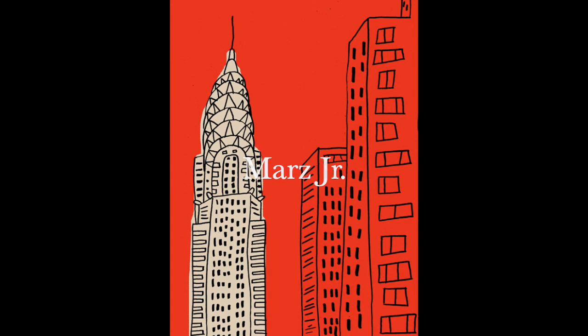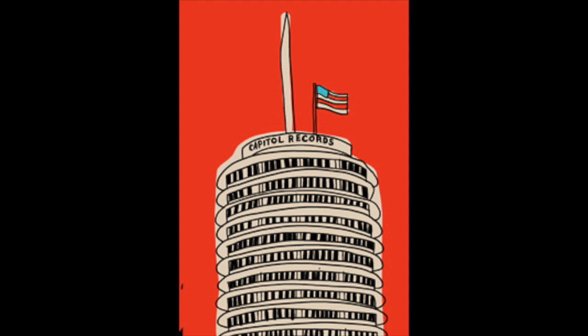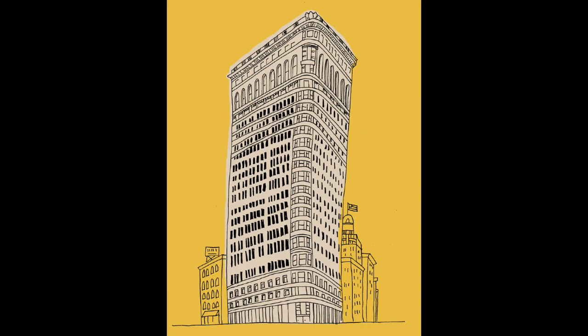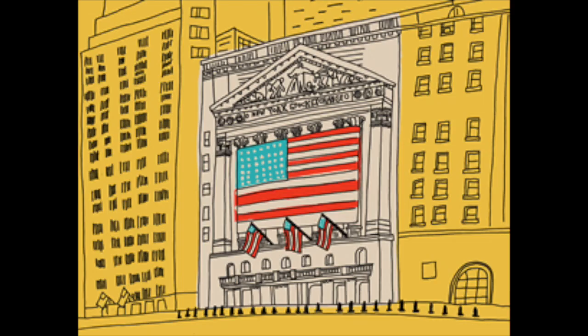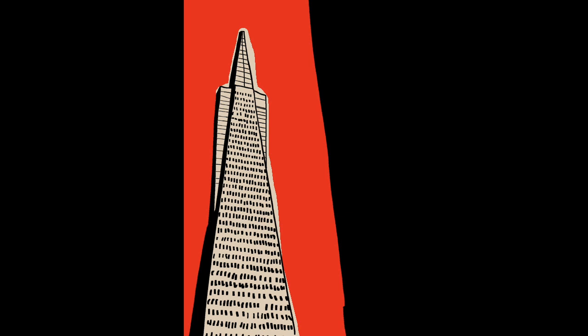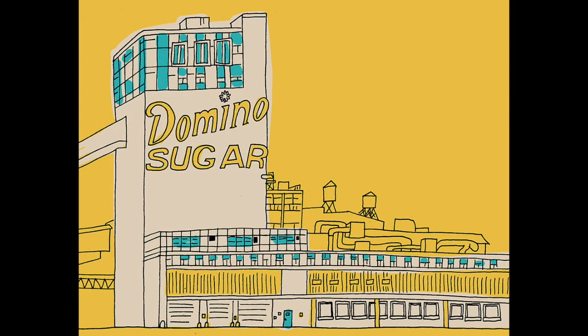Our artist is Mars Jr. He's a pop culture artist and a cityscape artist. Looking at his work, you can see different buildings — he likes bright backgrounds that are just one solid color with black and white. We're looking at all kinds of different buildings; see if you recognize any of them. We have the Roosevelt Hotel, Wall Street. He has bright colors in the background, just that one color in black and white. I love the Domino Sugar one with the color.